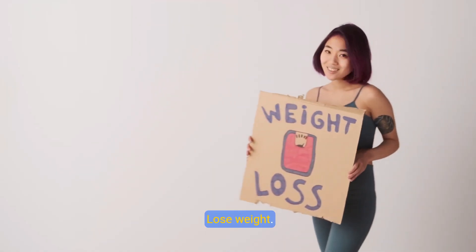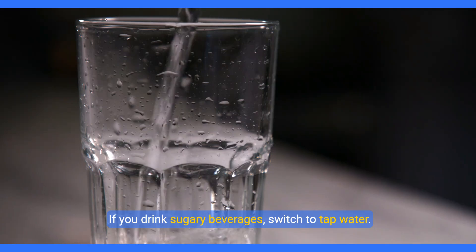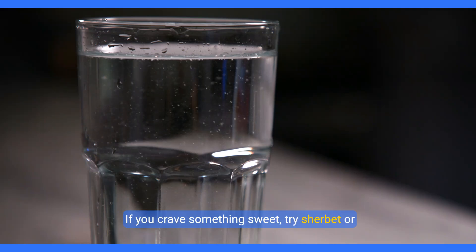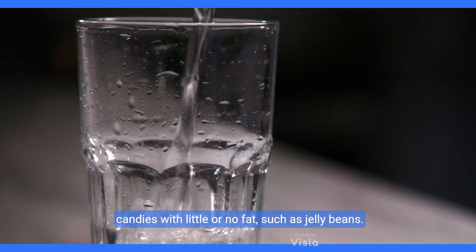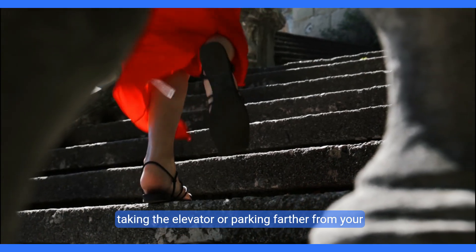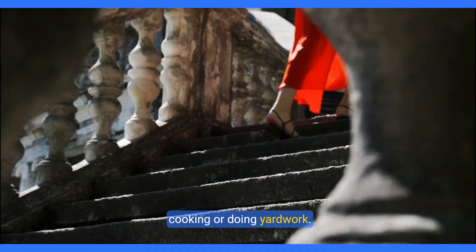4. Lose weight. Carrying even a few extra pounds contributes to high cholesterol. Small changes add up. If you drink sugary beverages, switch to tap water. Snack on air-popped popcorn or pretzels, but keep track of the calories. If you crave something sweet, try sherbet or candies with little or no fat, such as jelly beans. Look for ways to incorporate more activity into your daily routine, such as using the stairs instead of taking the elevator or parking farther from your office. Take walks during breaks at work. Try to increase standing activities, such as cooking or doing yard work.